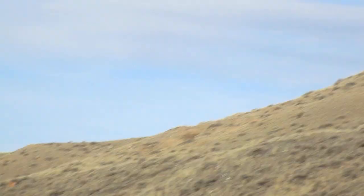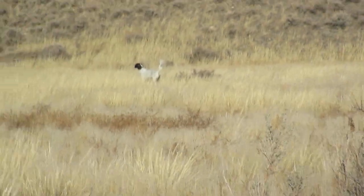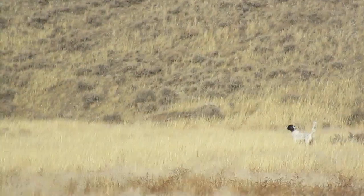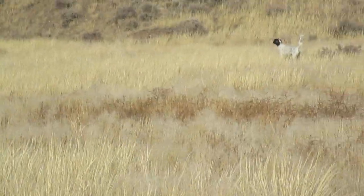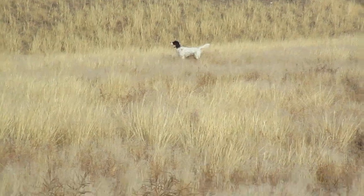Well, let's see if we can kick these birds up. Badge are backing him up, and the other two are behind me.